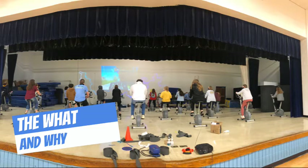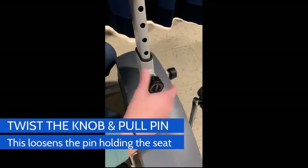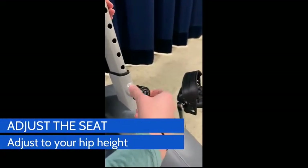Once we had all of our bikes put together, we realized that we would need to ensure the same delivery of instruction so that all students knew how to properly use the equipment. Introducing WeVideo and the use of QR codes.